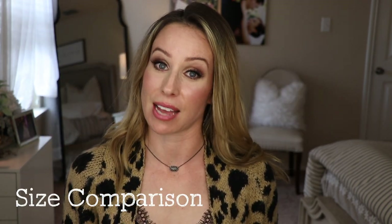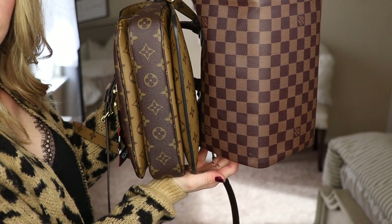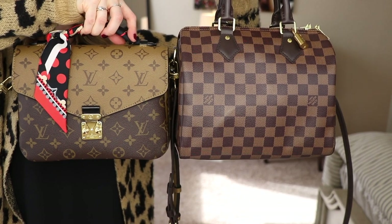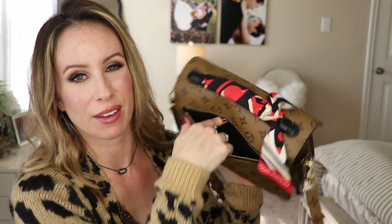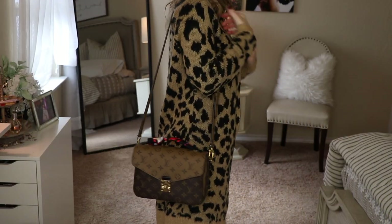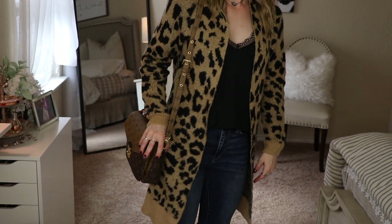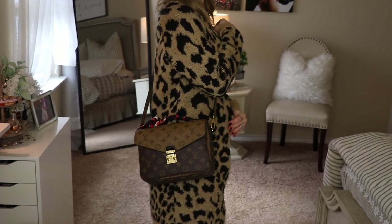Next let's talk about size, which is definitely a factor when purchasing a new handbag. Some of us love a smaller handbag that carries just the necessities, while others want to carry everything but the kitchen sink. I've already mentioned the dimensions, but I'll hold them up side by side so you can see how they compare. The Pochette Metisse is rather deceiving — the zippered compartment on the back is typically where I put my grocery list or phone, but I would not overstuff it since it's a crossbody that sits on the side of your body.